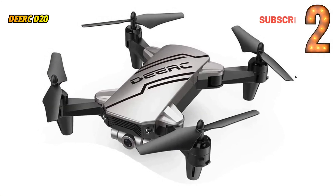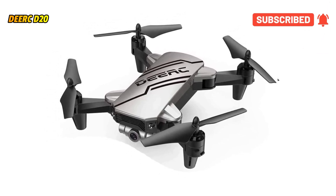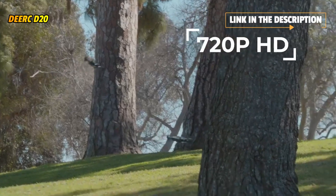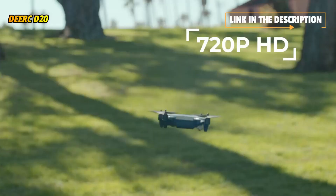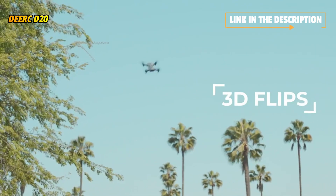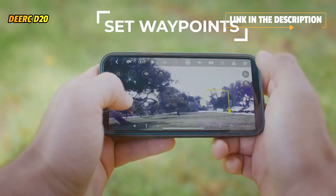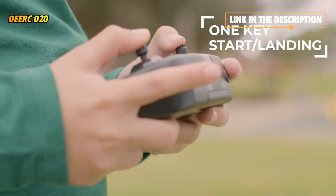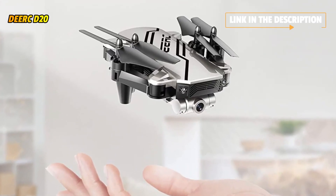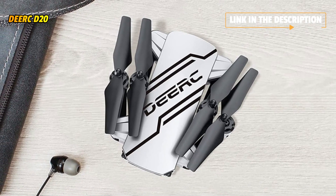The D20 is equipped with a 720p HD Wi-Fi camera to take better aerial photos and videos. With FPV transmission, you can see the sky from a live video feed through a smartphone app. Flying the D20 is magically simple — just tap the one-key start/landing button to begin. Altitude hold can maintain the drone at a certain height, making it easy to control and take high-quality footage. Features include a low power alarm, emergency stop, and four propeller guards to ensure a safe flight.